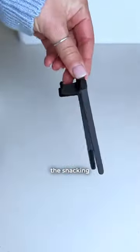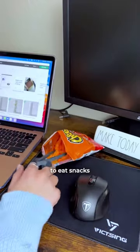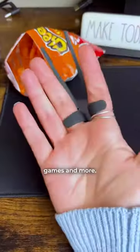This one had two sharks as investors and it's the snacking tool of the future. It looks a little strange but it fits comfortably on your two fingers, allowing you to eat snacks and keep your fingers clean when typing, playing video games, and more.